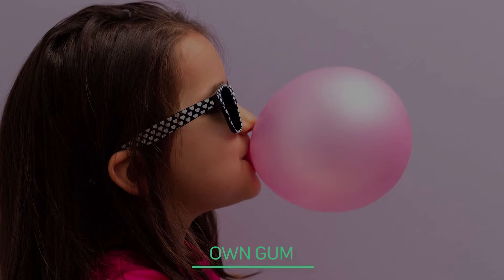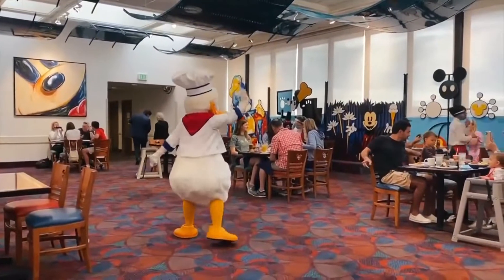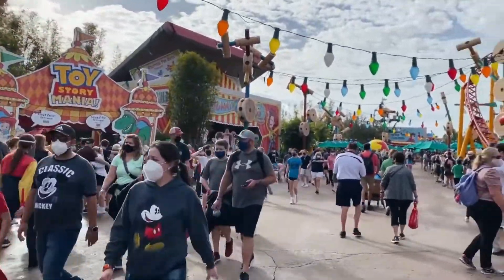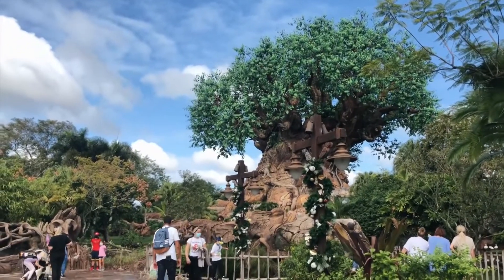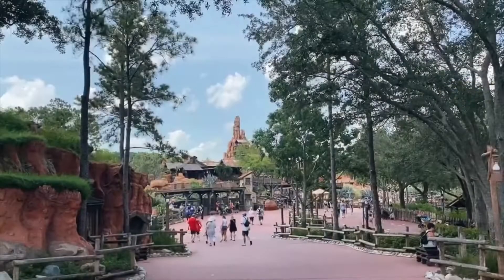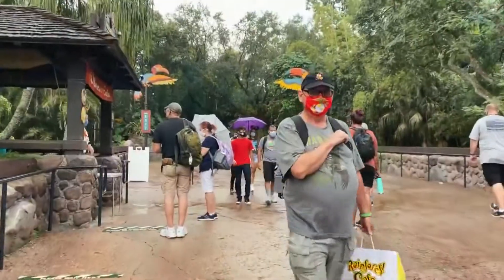Bring Your Own Gum. To keep the parks cleaner, both Disneyland and Disney World have banned the sale of gum in the parks — though they won't stop you from bringing your own. The 30-Step Rule: Walt Disney reportedly observed how long a guest would hold onto a piece of trash before dropping it on the ground. The average was 30 steps, so that is exactly how far apart the garbage bins are placed throughout all Disney parks.